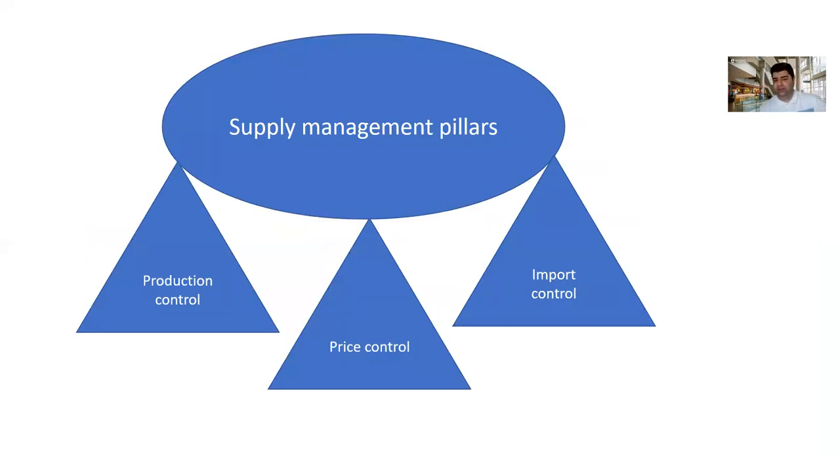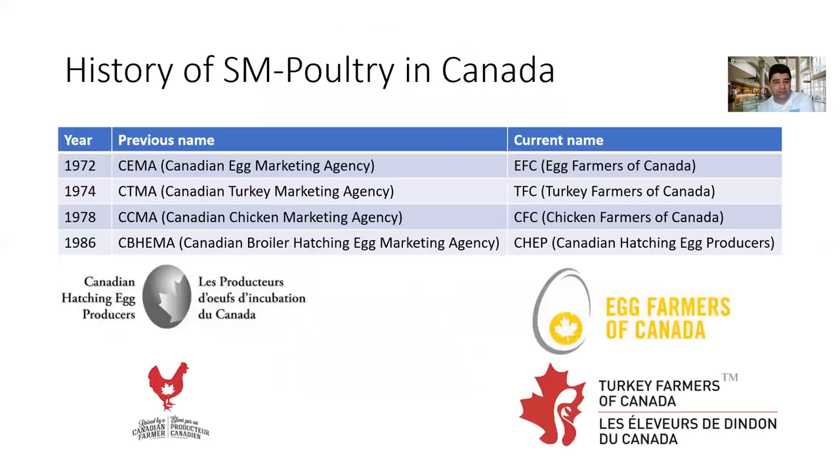Overall, there are three pillars for the supply management system: production control, price control, and import control. It means we need to control production to match supply with demand. We need to set prices to ensure farmers get a fair return and prices remain stable for processors and consumers. And we need to control the import of poultry products into the country. I'll talk about this in later slides as well.